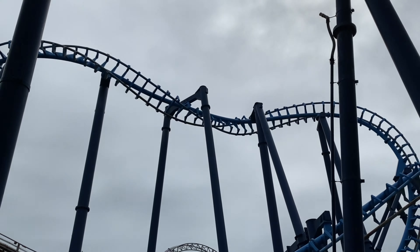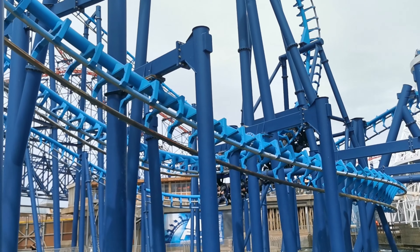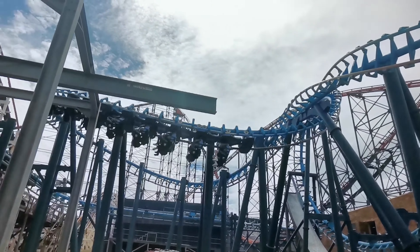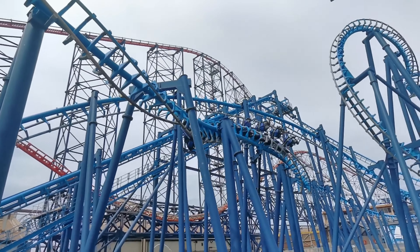At number 9 we have Infusion — this is a standard Vekoma SLC, so if you've ridden Infusion you know why it's at number 9. I just don't enjoy this roller coaster at all. The first time I went on it, it was painful. Normally I enjoy a good Vekoma SLC — I love the Odyssey at Flamingo Land — but Infusion just doesn't have a good layout, and it's only running a one-train service constantly, so you're always waiting in a long queue.